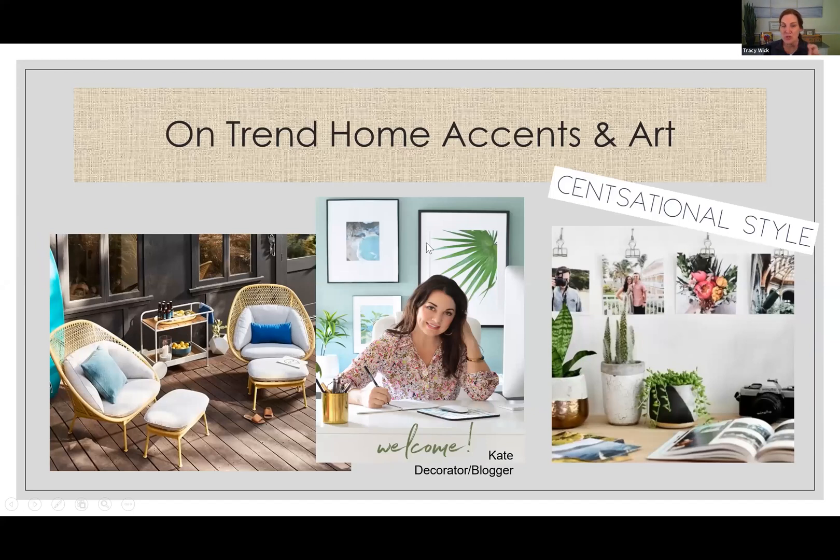I want to point you to two bloggers. If you still say, I don't know what kind of new home design I would want to bring into the space to jazz it up, these two gals will point you in the right direction and give you a lot of great ideas.